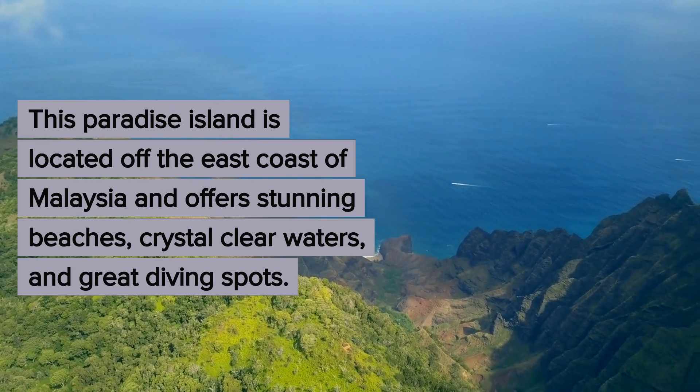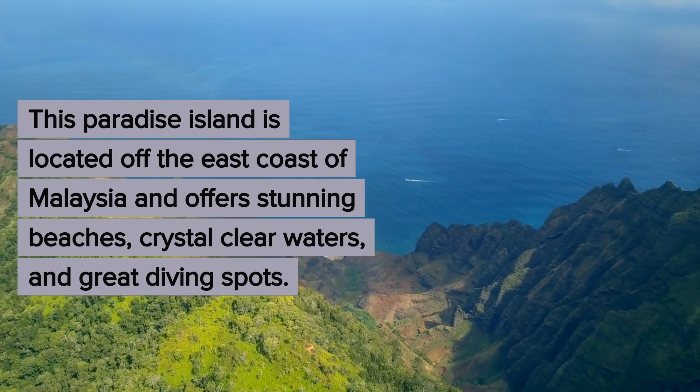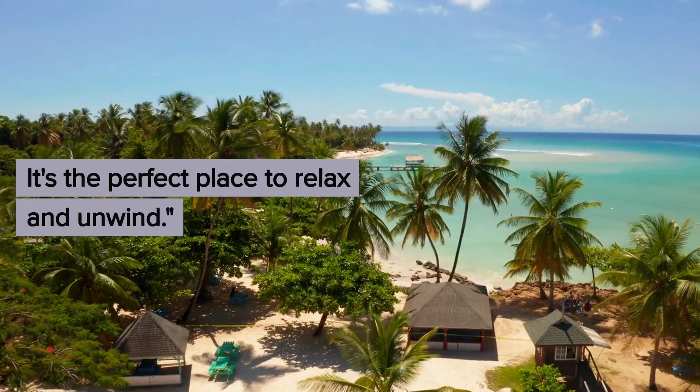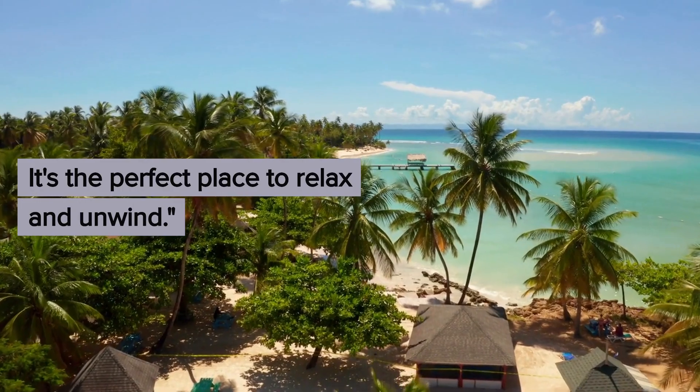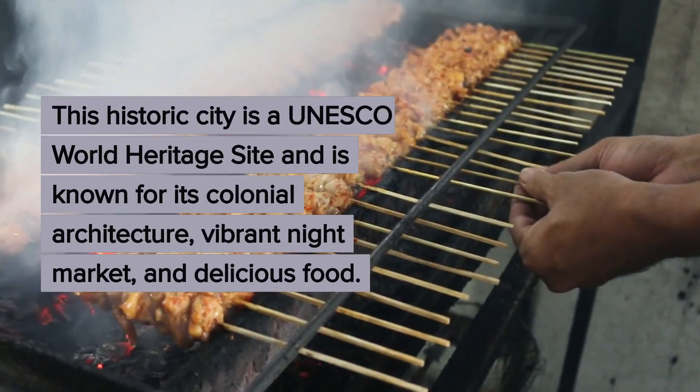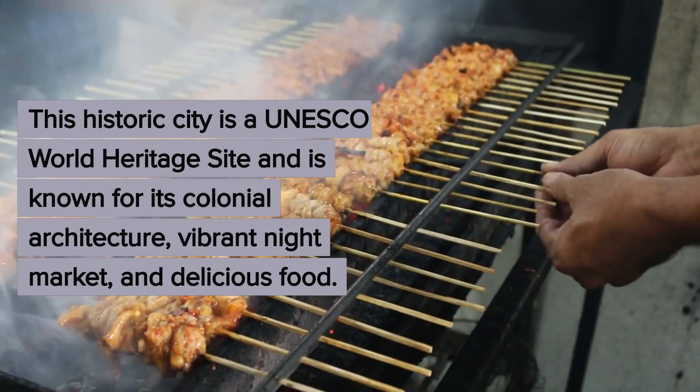Moving on, we have Taoman Island. This paradise island is located off the east coast of Malaysia and offers stunning beaches, crystal clear waters, and great diving spots. It's the perfect place to relax and unwind.